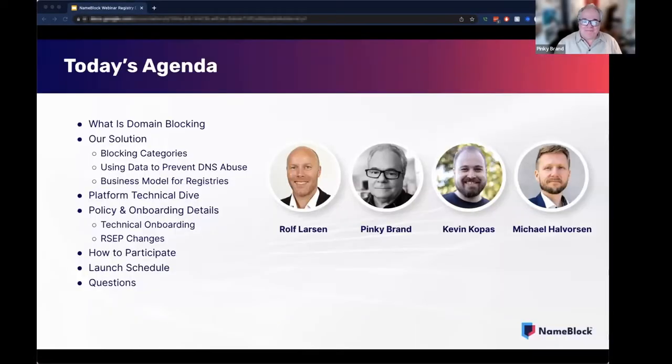Hello, good morning everyone. Welcome to the NameBlock Deep Dive for Registries. My name is Pinky Brand, and I'll be presenting today along with my colleagues Rolf Larson, Michael Halverson, and Kevin Kopas.